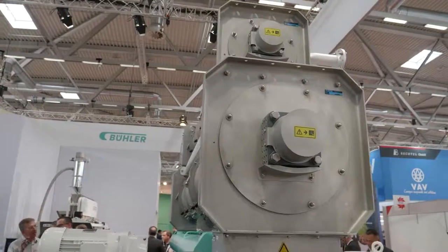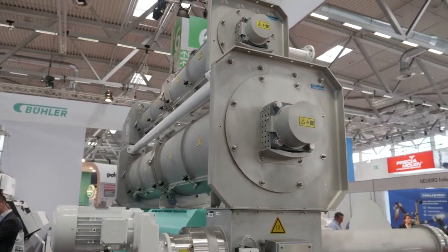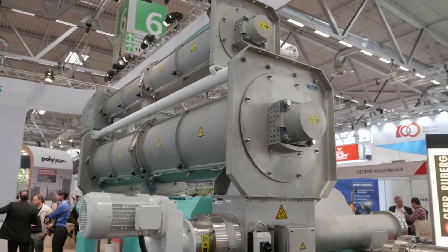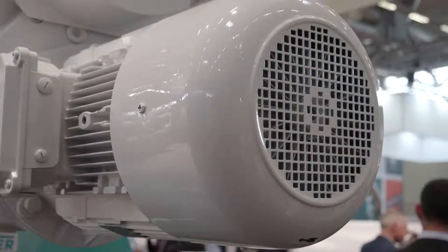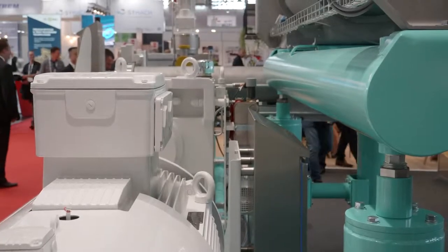First of all, it was very exciting for us to launch this machine here at Victam. This is our new Single Screw Machine, the Poly 1. What is new about it? For Bühler, this is now a new family member in our extrusion family — we have not been in single screw before. This machine is mainly focusing on aqua feed and pet food.